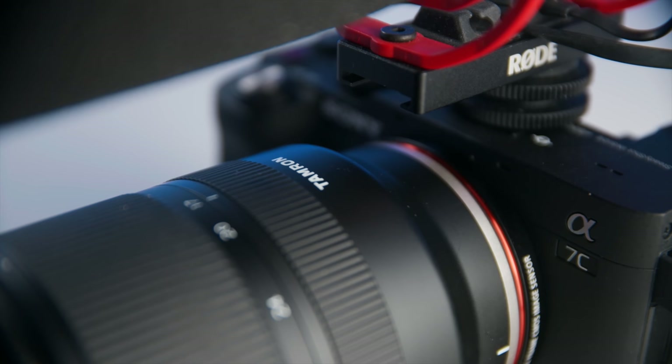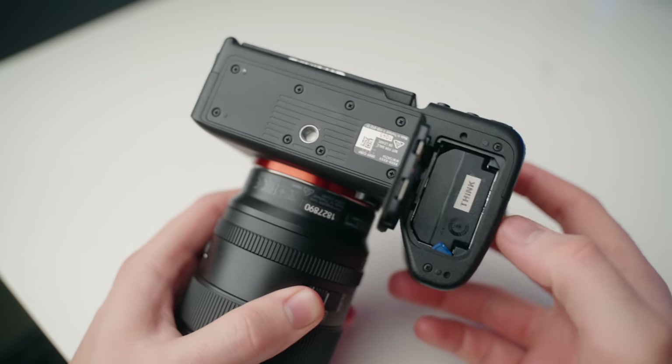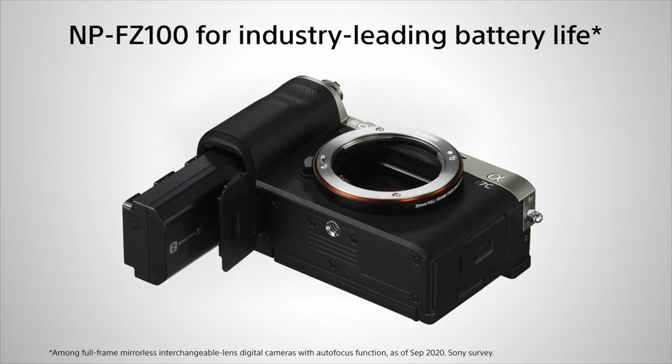All of these cameras are great video cameras and all are worthy upgrades. They all have the full-frame sensor and the E-mount system, so E-mount lenses are compatible across all of them. They can all shoot 4K video at 24 and 30 frames per second. They all use the same Z-type battery, which lasts a long time — I really love the battery life I get out of all these cameras.